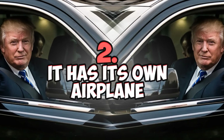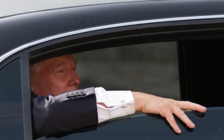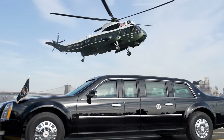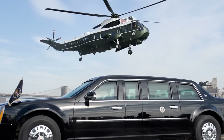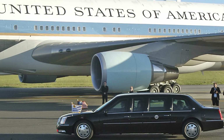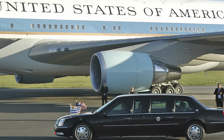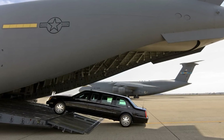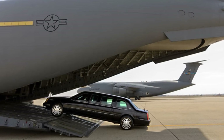Number two: it has its own airplane. The Secret Service uses state-of-the-art C-17 Globemaster transport aircraft to haul the Beast, a second limo, and an armored Chevrolet Suburban whenever the President travels. That Suburban has the nickname Roadrunner — a communications office on wheels directly linked to a military satellite, which explains the SATCOM dome on its roof.